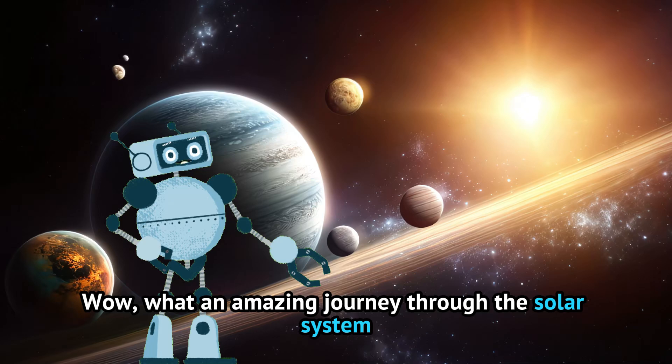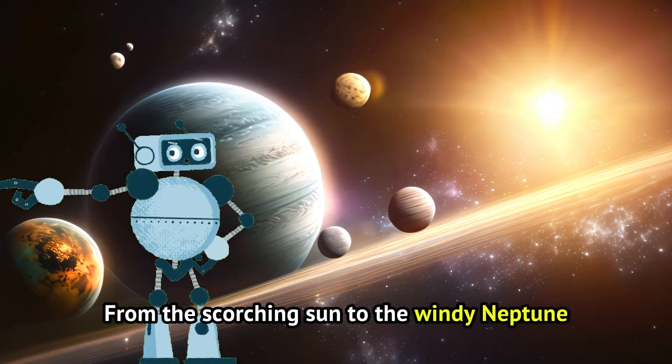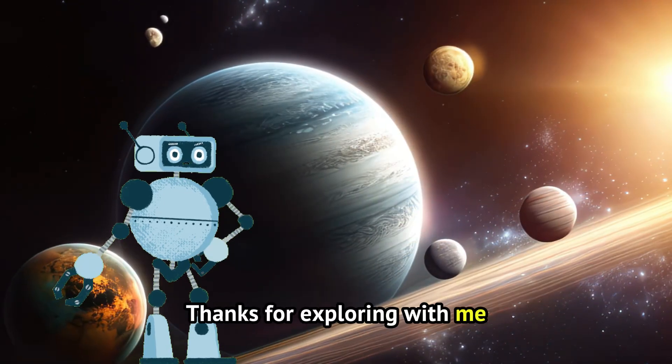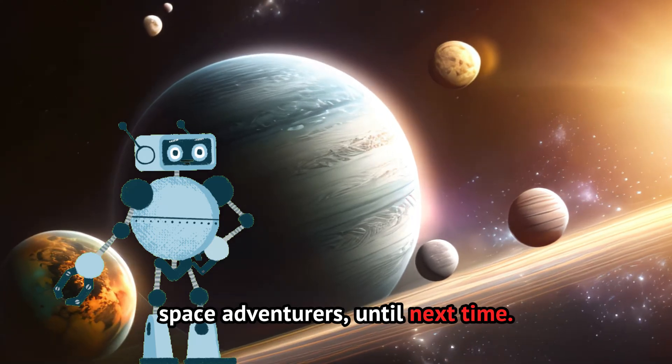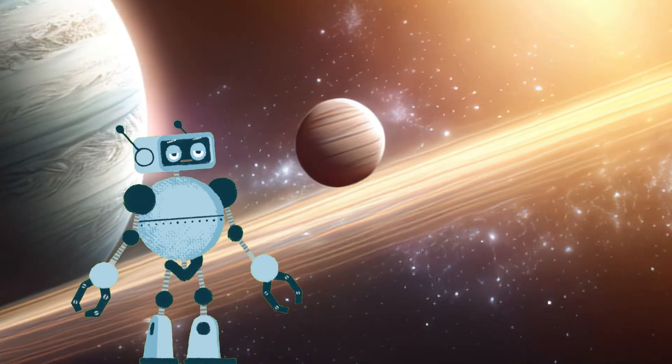Wow, what an amazing journey through the solar system! From the scorching sun to the windy Neptune, each planet is special in its own way. Thanks for exploring with me, space adventurers. Until next time, keep looking up at the stars and dreaming big. Bye-bye!